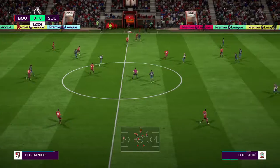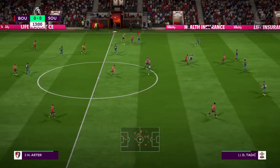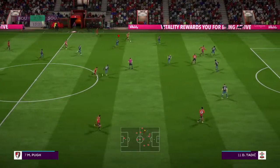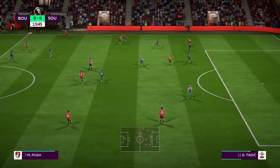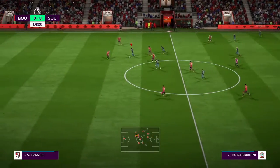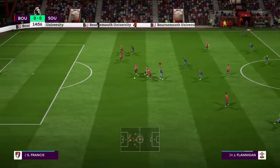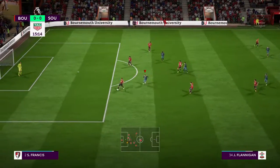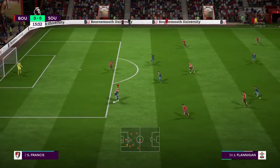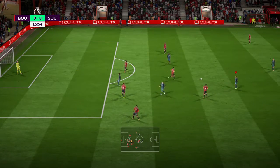Charlie Daniels on the move and able to cut out the pass. In comes the challenge from Daniel Sturridge. Nice piece of tackling here, and that's strong defending. The kick against Southampton.